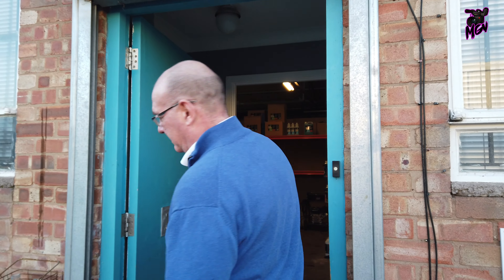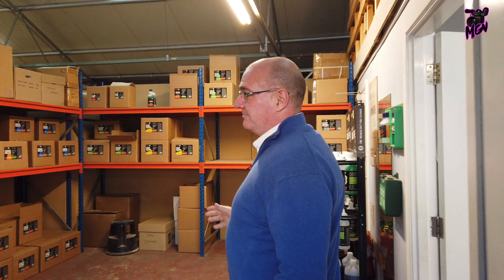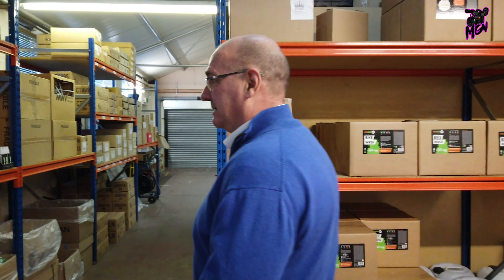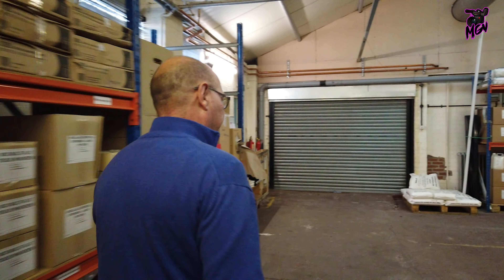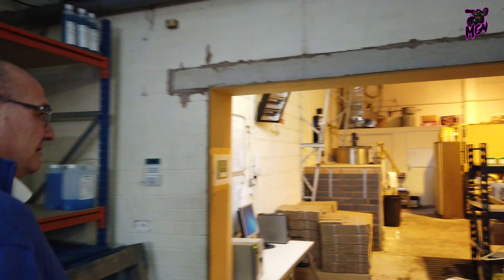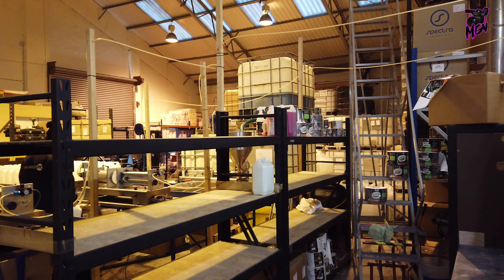Now we'll go into the warehouse and where we do the manufacturing. You come through here, out through the office. This is the Pro Green stock area, which is normally a lot fuller than this, but it's going out faster than we can make it. And then around here — this is the warehouse where we stock a lot of products, do business, begin packing, and then go through to the manufacturing side. In here is where we do all the manufacturing, stock products, and keep raw materials.